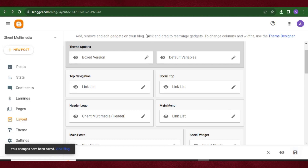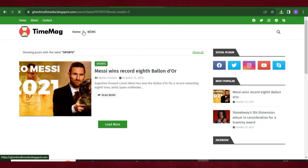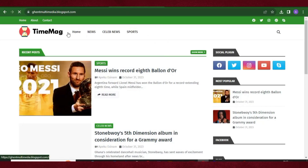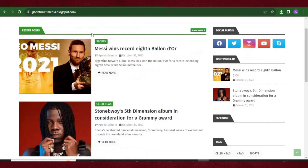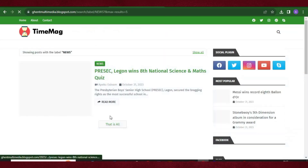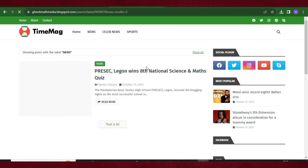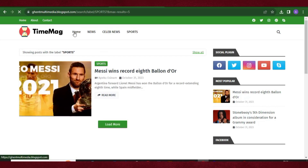Let's refresh the website again. You can see our menus are ready — Home, News, Celeb News, Sports — everything looks perfectly nice. When people click on News they'll see the news articles, when they click on Celebrities they'll see celebrity news, and Sports will show all sports articles.